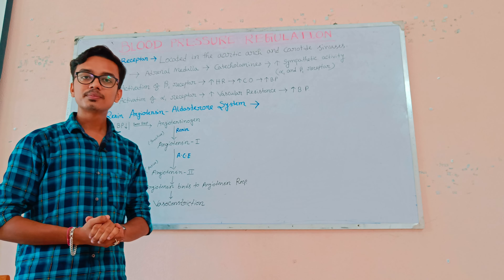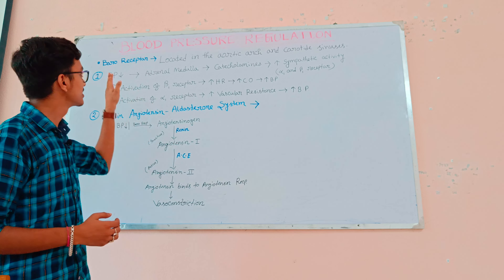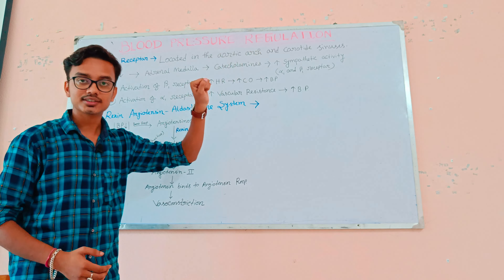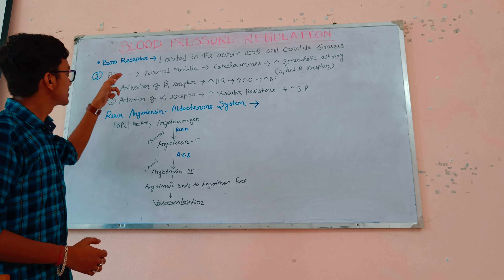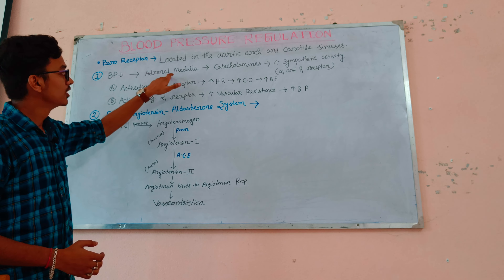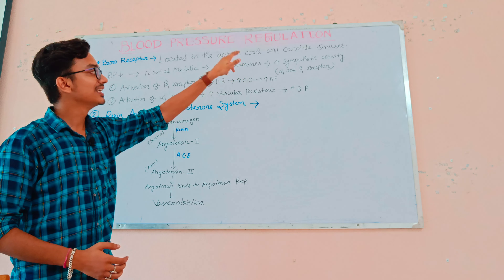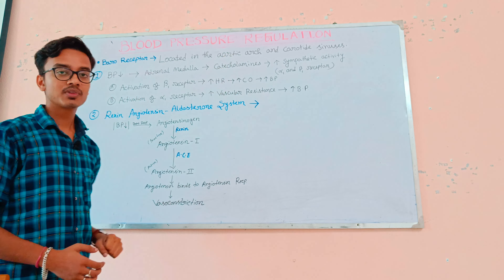Arterial blood pressure is regulated by pressure-sensitive neurons called baroreceptors, which are located in the aortic arch and carotid sinus. For example, if blood pressure falls too low, those baroreceptors send signals to the adrenal medulla to release catecholamines, and those catecholamines further increase sympathetic activity of alpha-1 and beta-1 receptors.